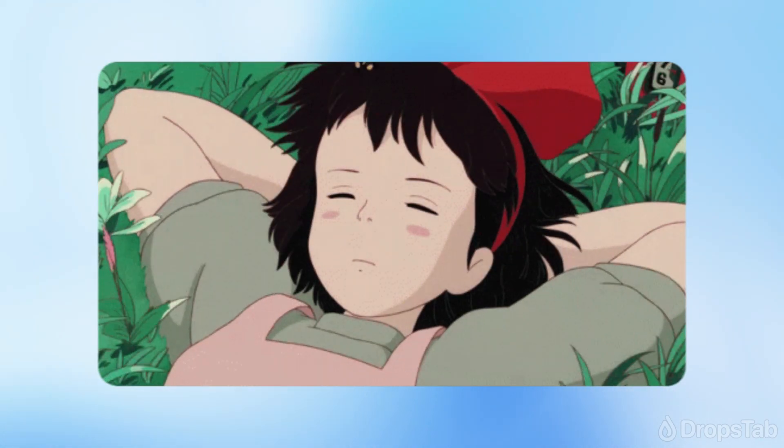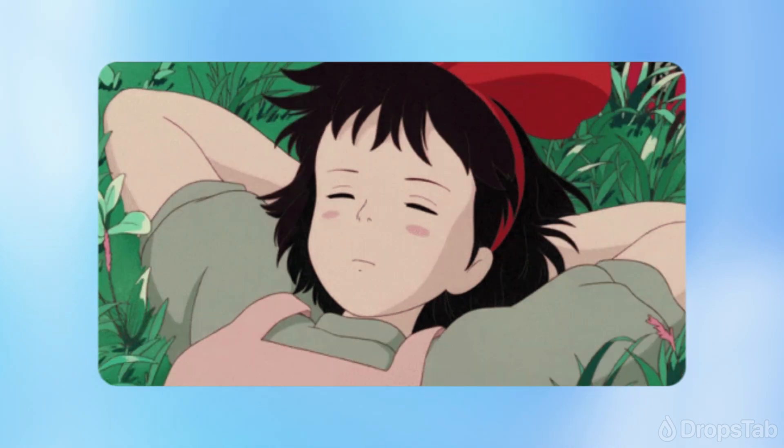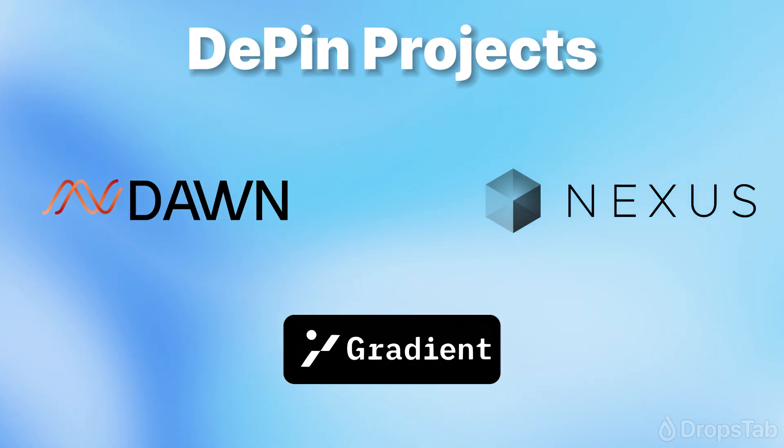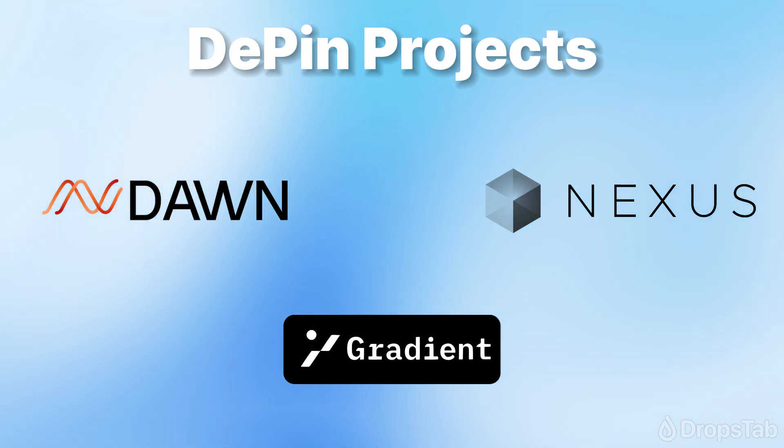If you have slept on GRASS but still want to join the DePIN trend, we have good news for you. Here are some DePIN projects with great potential. Let's take a quick look at each one.